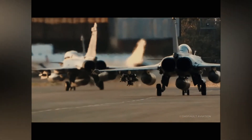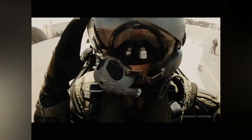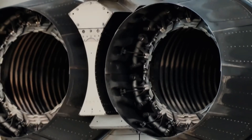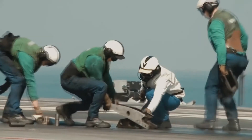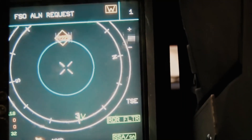Performance of the Dassault Rafale: maximum speed is 1,912 km/h (Mach 1.8) at high altitude and 1,390 km/h (860 mph, Mach 1.1) at low altitude. Combat range is 1,850 km on a penetration mission with three tanks of 5,700 L combined, carrying two SCALP-EG and two MICA EMS. Ferry range is 3,700 km with three drop tanks. Service ceiling: 15,835 m (51,952 ft). Rate of climb: 304.8 m/s. Wing loading: 328 kg/m². Thrust-to-weight ratio: 0.988.